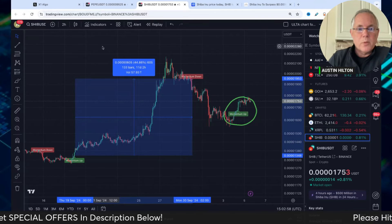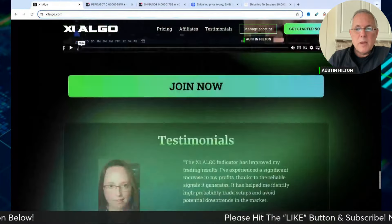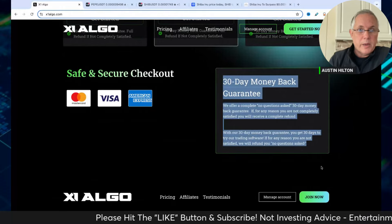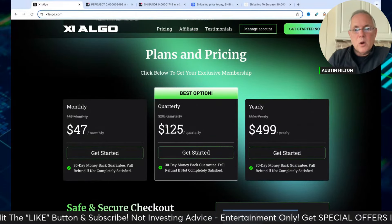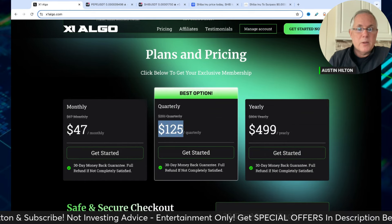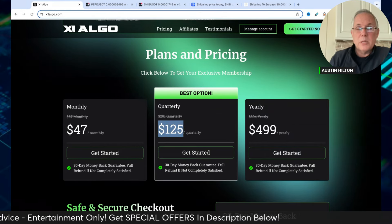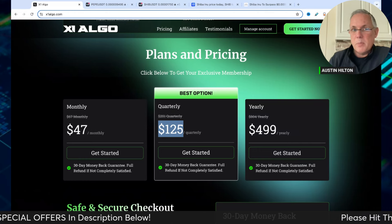Links in the description below if you want to try the software. It's a 30-day, no questions asked, money-back refund guarantee, so you can try the software really for free. There's a discount code in the description that dramatically discounts it 20 to 30-plus percent, down to about a dollar a day.